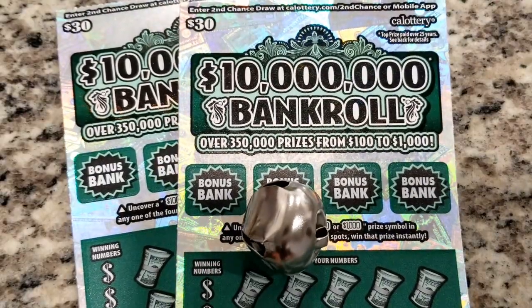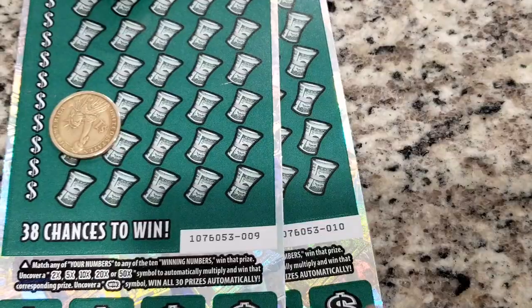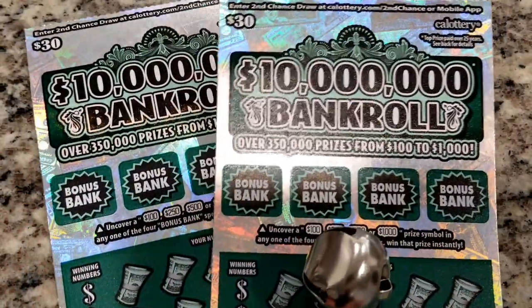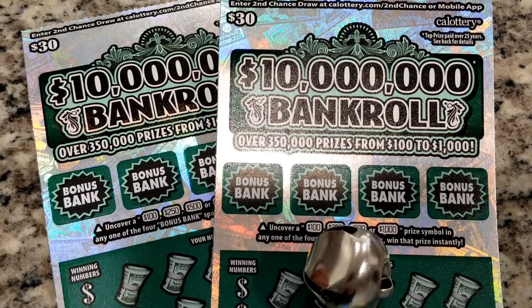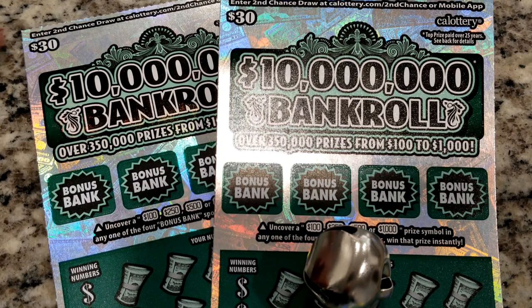We have tickets number nine and ten. I went to a corner store I have not bought tickets from before — it's down the street from the house, so we're trying somewhere new. It's a little small convenient corner store, a bodega, and we're hoping it will be the big winner for us.